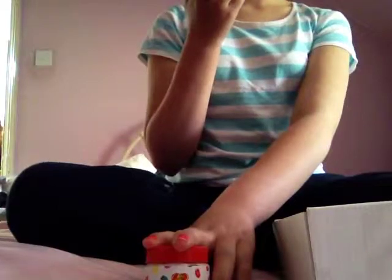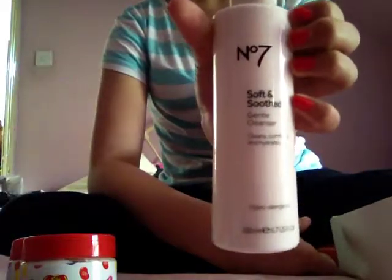I have two jars of Jelly Belly Chocolate Pudding Body Cream, and Top Banana Bath Salts. These are 60ml, that's 14ml, and that doesn't say. And then I've got Number 7 Soft and Soothe Gentle Cleanser — this is 200ml.